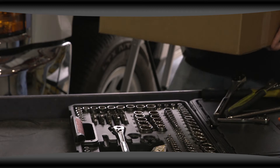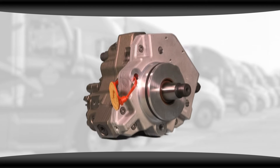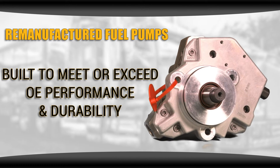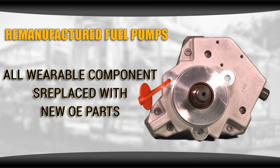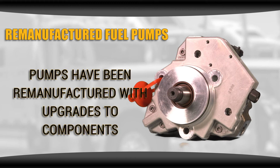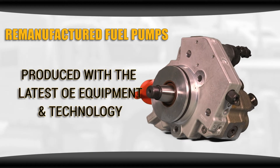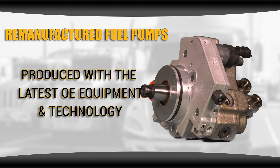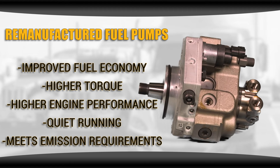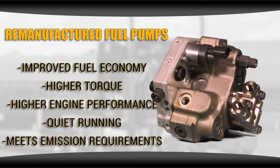If you're looking for a fuel pump for your diesel engine, Highway & Heavy Parts is here to help. We have remanufactured fuel pumps that are built to meet or exceed OE performance and durability. All wearable components are replaced with new OE parts, and the pumps have been remanufactured with upgrades to components. Produced with the latest OE equipment and technology, these pumps will give you improved fuel economy, higher torque, higher engine performance, quiet running, in addition to meeting emissions requirements.